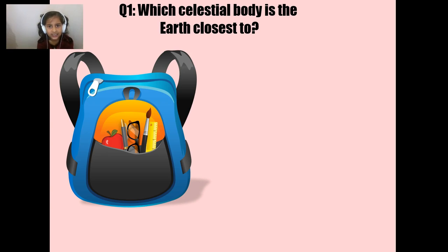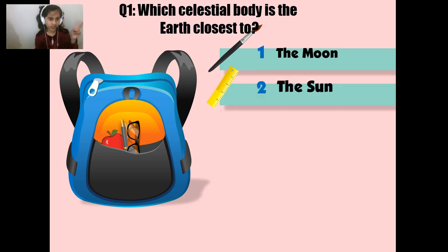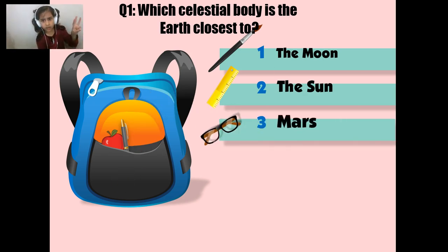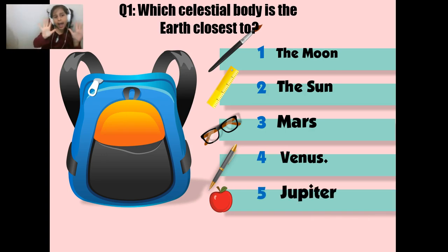Which of these celestial bodies is the Earth closest to? If you pick number 1, you are the paintbrush — the Moon. If you pick number 2, you are the ruler — the Sun. If you pick number 3, you are glasses — Mars. If you pick number 4, you are the pen — Venus. And if you pick number 5, you are the Apple — Jupiter. Just don't guess and say I want to be the apple.